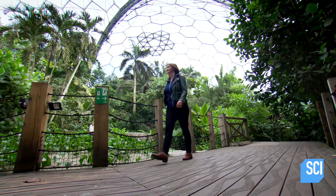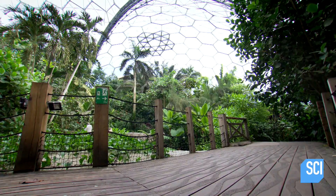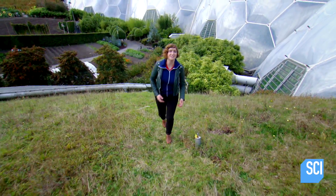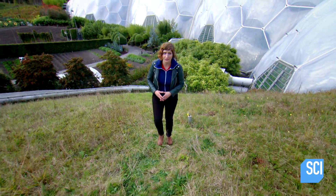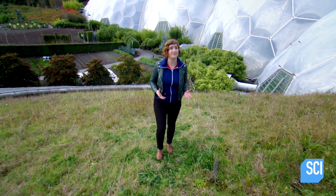So how can a geodesic dome cover such a vast amount of space? A geodesic dome is a spherical structure made of triangular elements that form a network of circles to create the surface of the sphere.